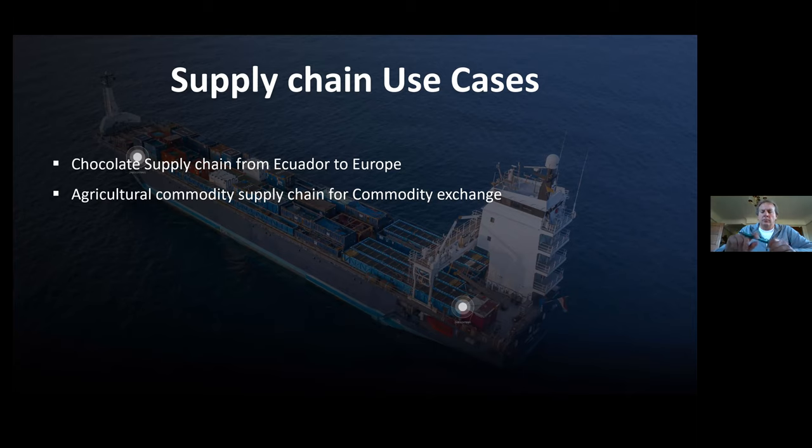Every now and then we hear the question: is this really producing economic value or commercial benefit for participants? Here it is clearly demonstrated. The chocolate bar has a QR code on the inner layer — when you scan it, it connects to the program. You register with your email ID and immediately you can see the complete trace and track of that chocolate bar. It's dynamic, not static — for every batch it shows who the farmer was who grew that cocoa plant and the entire chain.